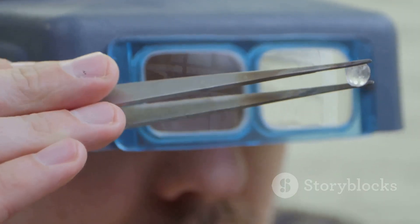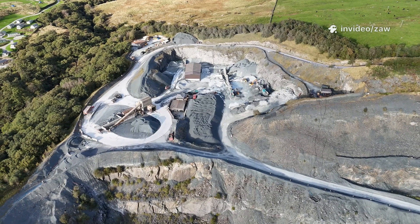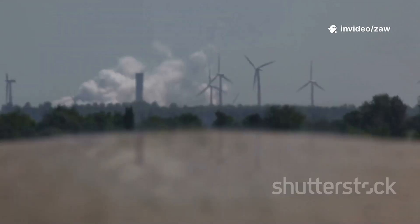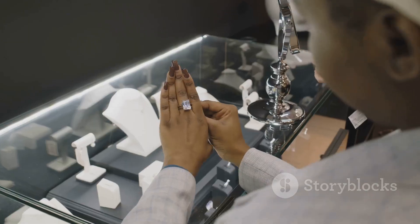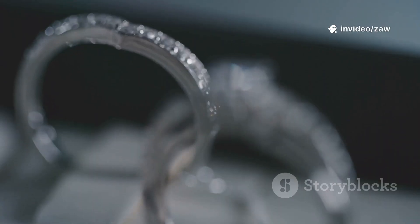Visually, even experts struggle to tell them apart. Environmental impact is a key difference — mining disrupts land and uses vast amounts of water, while labs use significant energy. Each method has its own footprint: land or energy. For buyers, it's about which impact matters more. The choice is personal, shaped by values and priorities — two diamonds, two journeys, one stunning result.